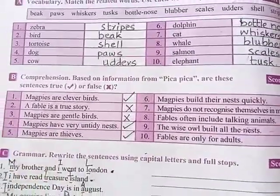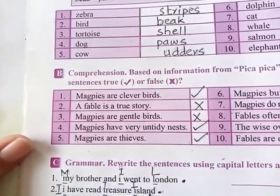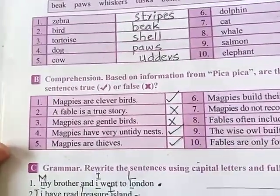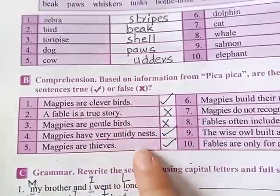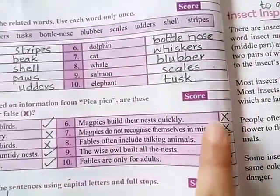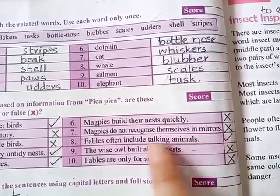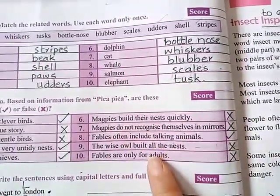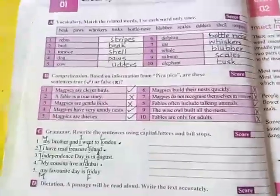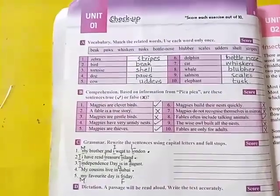Next are simple true or false questions — tick for true, cross for false. Magpies are clever birds: true. A fable is a true story: false. Magpies are gentle birds: false. Magpies make very untidy nests: true. Magpies are thieves: true. Magpies build their nests quickly: false. Magpies do not recognize themselves in a mirror: false. Fables often include talking animals: true. The wise old owl built all the nests: false. Fables are only for adults: false.